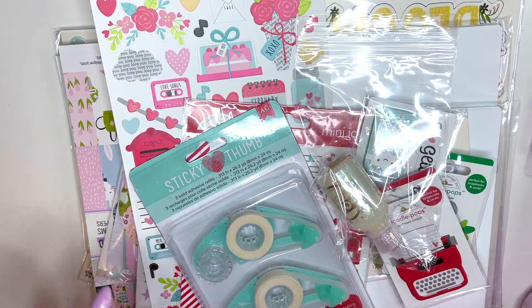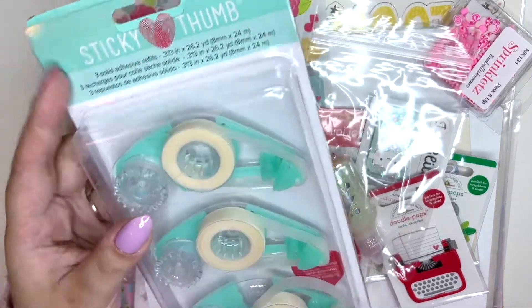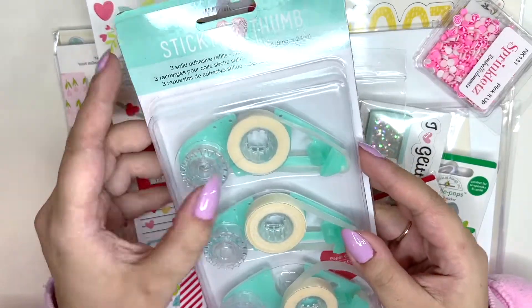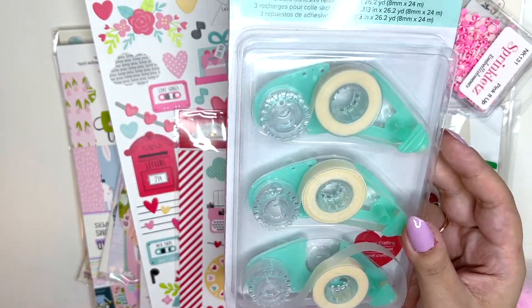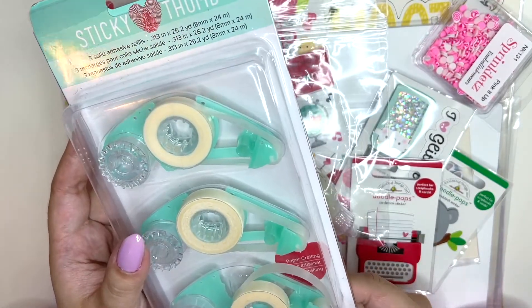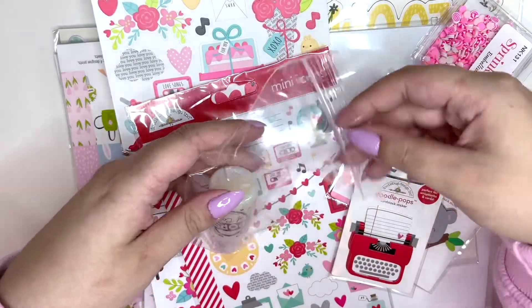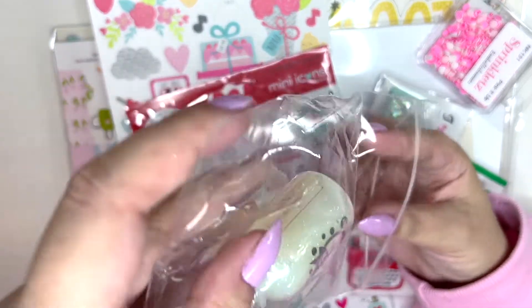I kind of missed out on this but it's so stunning, so I'm really excited. I also picked up some other bits. I got a refill for my Sticky Thumb roller — there's cat fur, I swear every video starts with me removing cat fur. Anyways, I love this tape runner and I always get refills. This was a freebie.